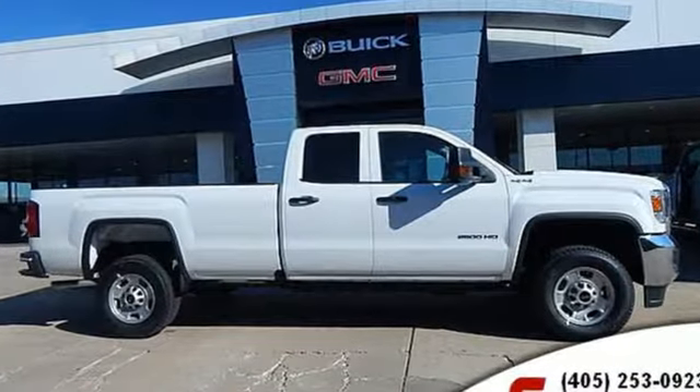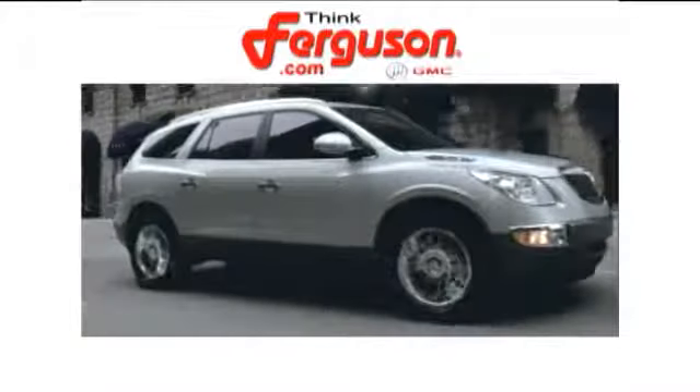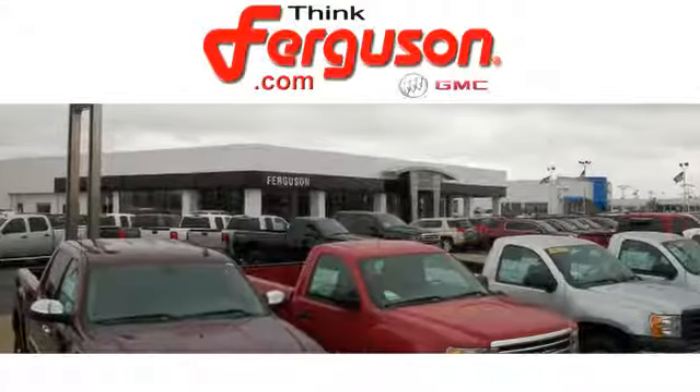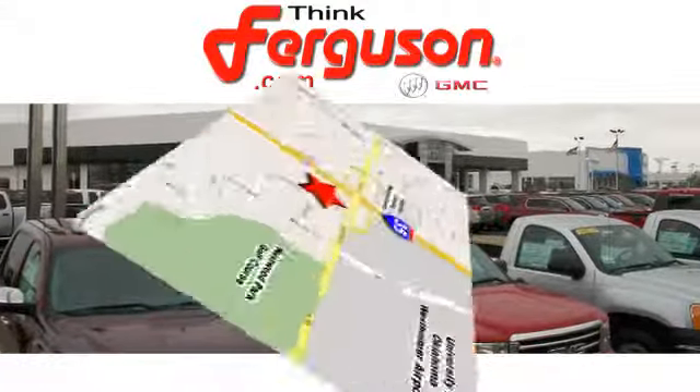See it for yourself when you take it for a test drive. The deals won't get any better than they are every day at Ferguson Buick GMC. The customer service is great too. We are conveniently located off I-35 and West Robinson Street in Norman, Oklahoma.